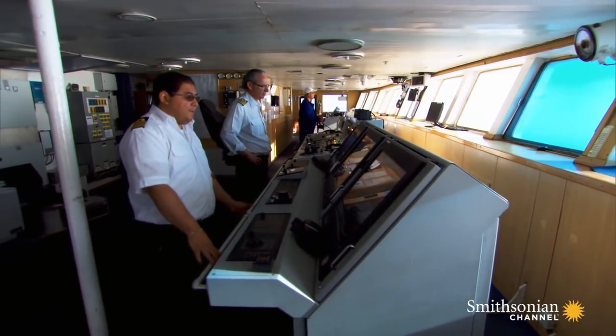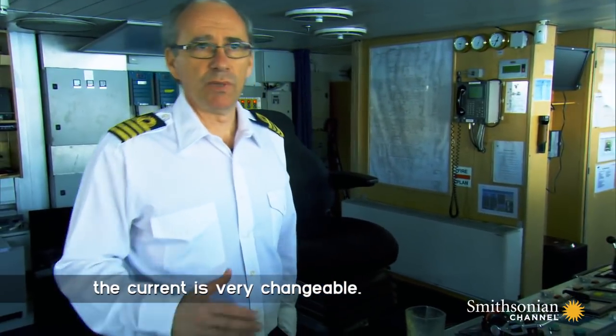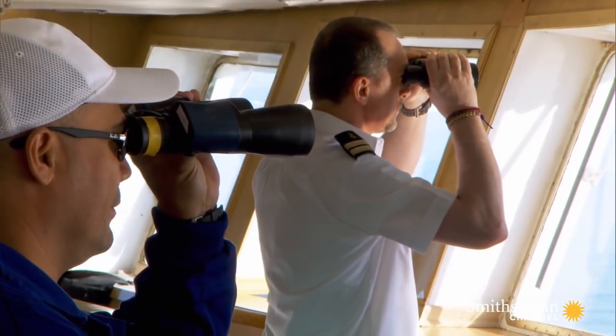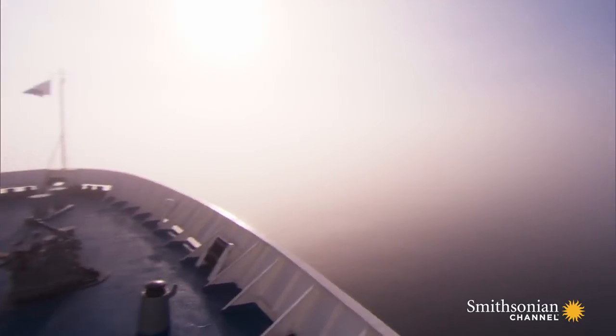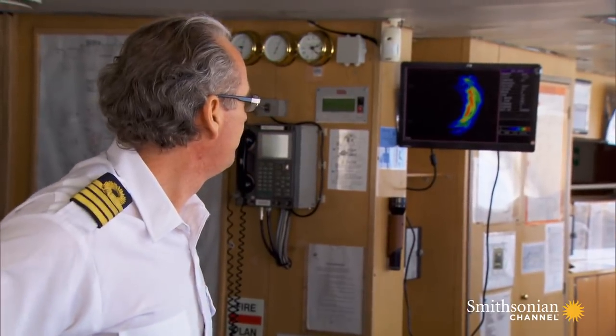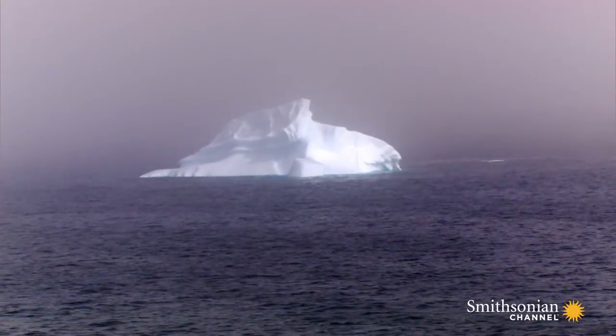What's worse, the ice is constantly moving with the current. In this part of the world, the current is very changeable. We have to change course and avoid this ice. While the radar does the job above the waterline, the captain looks to sonar to get past obstacles below the surface, especially with 90% of each iceberg actually underwater.